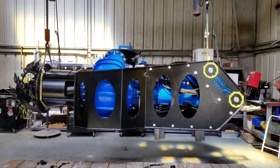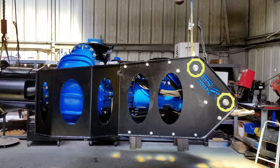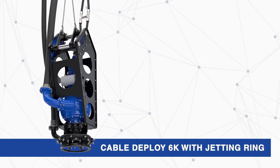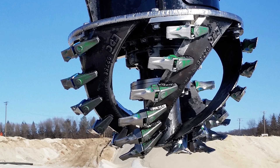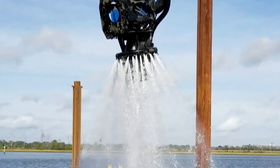The Eddy Pump excavator dredge attachment easily pins into your existing bucket linkage and is powered off the excavator's auxiliary hydraulics or a separate HPU. The same unit can be cable deployed or be diver operated. Agitation is delivered with the use of a cutter head or high-pressure water jetting rings, depending on the dredging application.